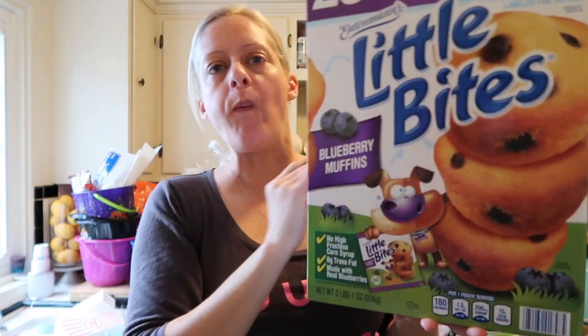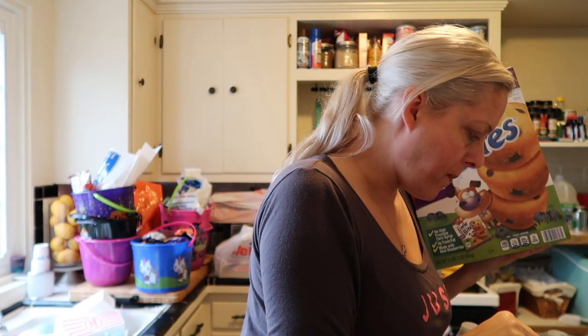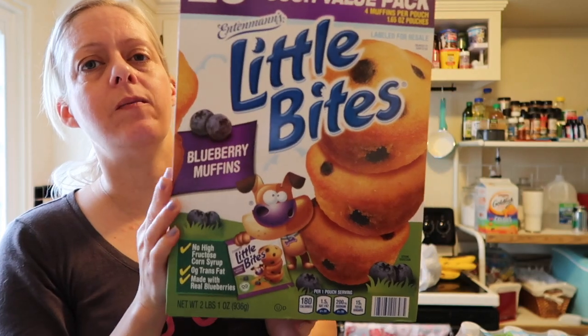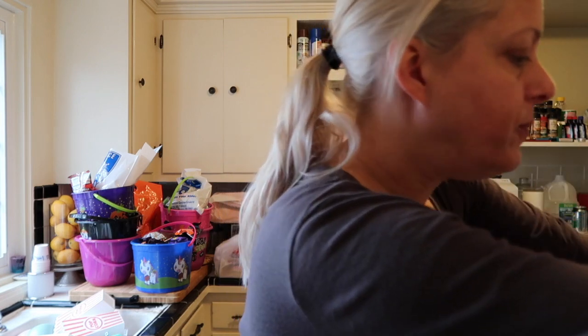Next one — Jackson's favorite: the Little Bites! These were $8.48 for 20 pouches — that's a really good deal. Sometimes I buy Little Bites if they're on sale; if not, I buy the store brand. Jack loves these. Normally a box of five pouches is like four-something when they're not on sale, so getting the equivalent of four boxes for less than nine dollars was a great deal.